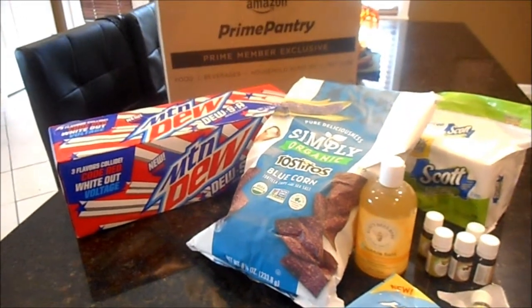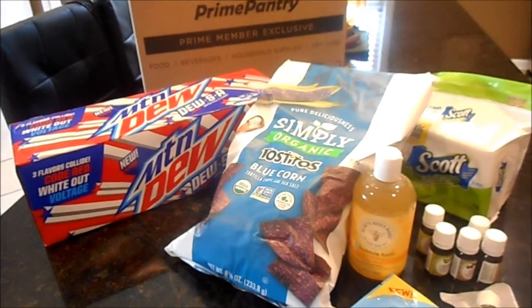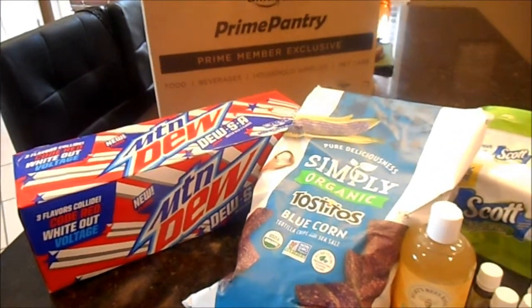Hey guys, Kira here from 50 Shades of Mom, and I am back today with my September Prime and Prime Pantry haul.